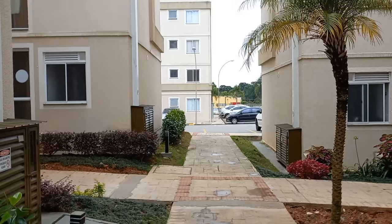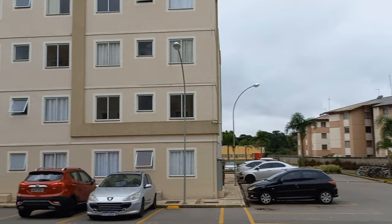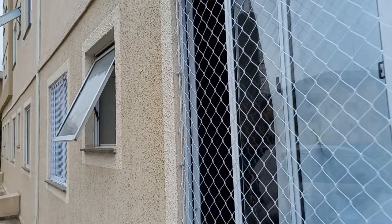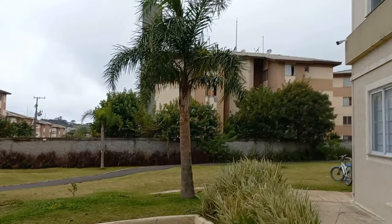Esse aqui é o meu bloco, essa é a vista. Esse aqui é o final do condomínio. Quem tem gato tem que ter essas redes aqui, não pode ficar sem essas redes. Do lado do meu inclusive tem esse aqui — está para alugar, veja esse número, dê uma ligada, quem sabe não esteja disponível. Parede azul, bem legal. E aqui atrás tem essa estrada para fazer cooper, caminhada.